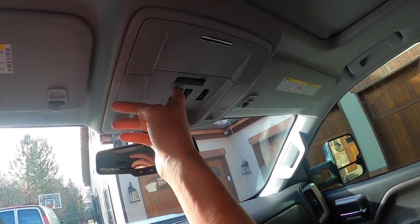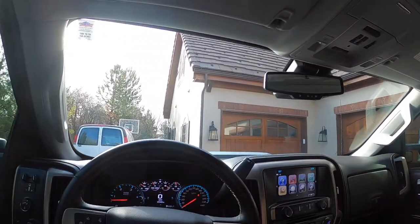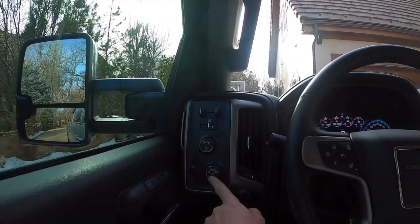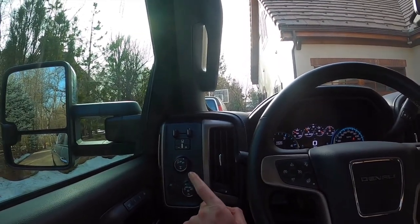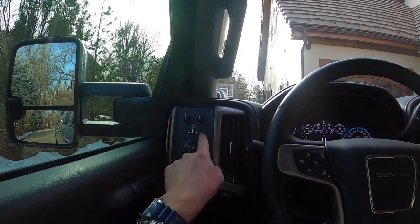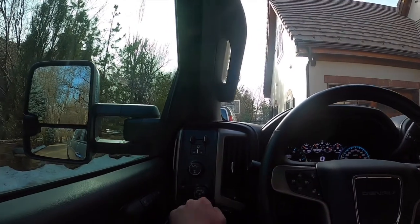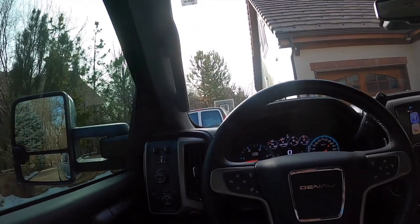You've got garage HomeLink and a power sunroof. The transmission is here with tow/haul mode. Over here you have your headlight and fog light controls — just push that button for the fog lights. You've got your four-wheel drive controls, towing brake assist, and this turns on the aftermarket LED headlights.